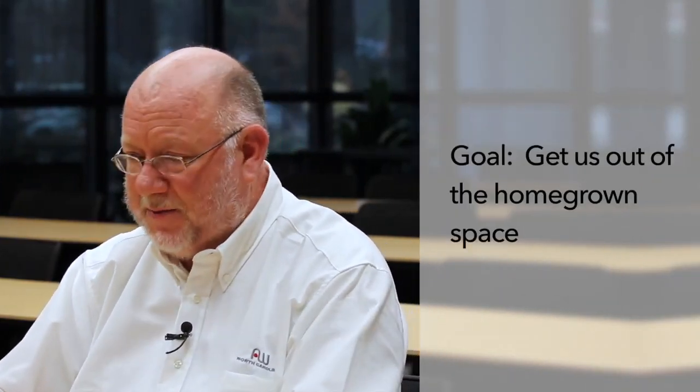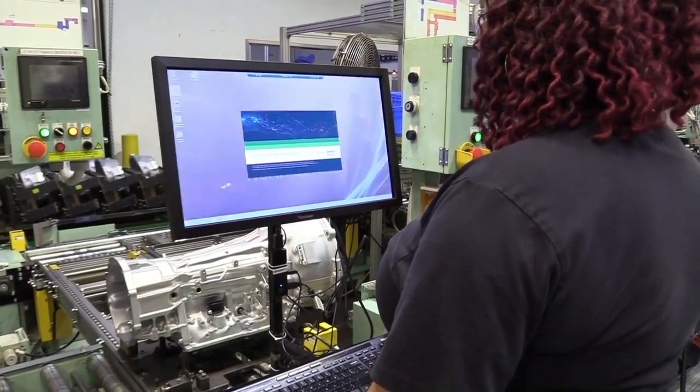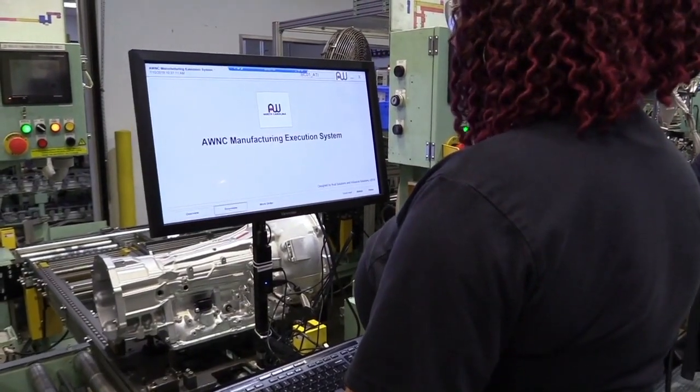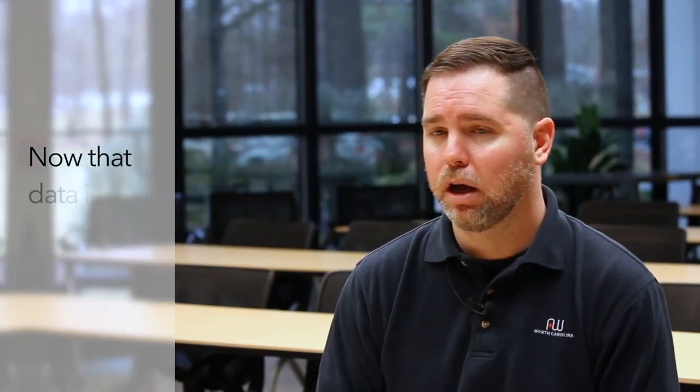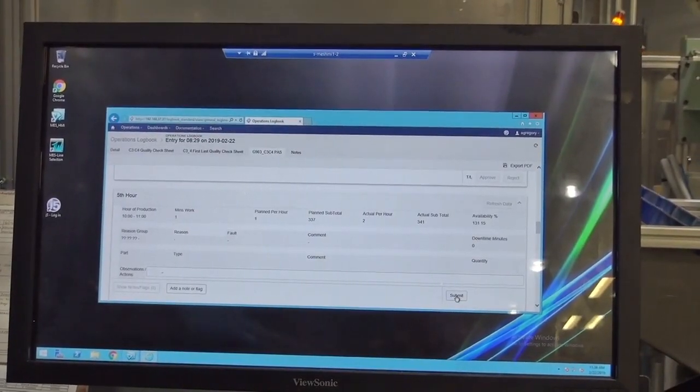My role in coming in here was to get us out of this homegrown space, to get us out of these spreadsheets, and start working into systems so when Windows 14 comes up, I'm not having to worry about whether my software solution or application is going to work with it. Someone else is doing that and we're just running the business. Now that data is easily coming through the IoT system and into a laptop for a production member or engineer that can go straight to the web and get that data readily at any given time — that's been a big advancement and a big advantage for us here at AW North Carolina.